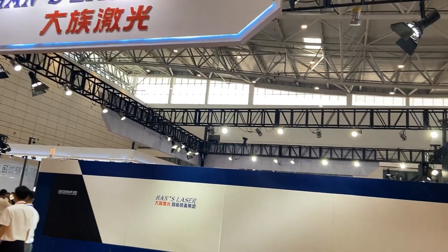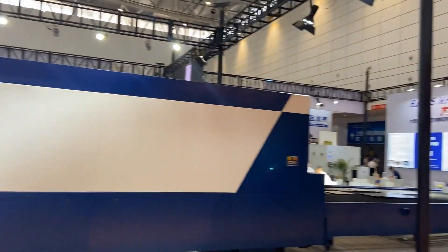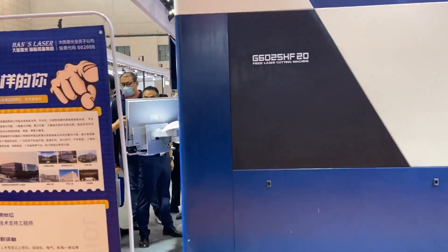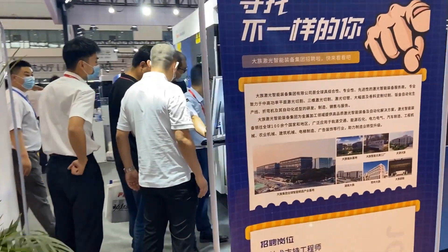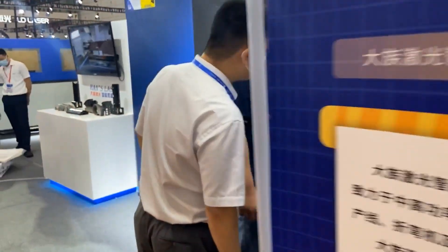Hance Laser Technology Industry Group Co. Ltd. is a public company which was established in 1996, headquartered in Shenzhen.